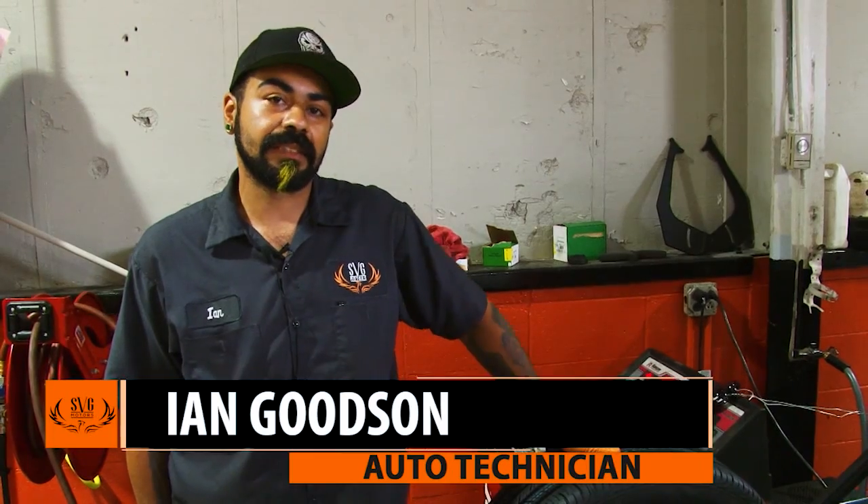Hi, this is Ian Goodson, one of the technicians here at SVG. This week we're going to talk to you about tire safety in the summer months.